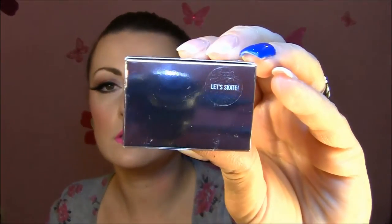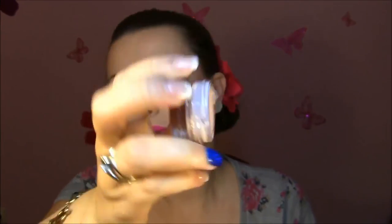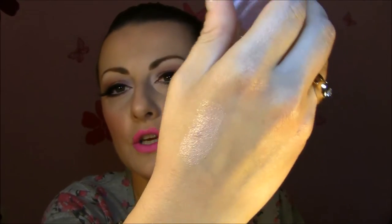Next I got two bases — first is the MAC Paint Pot in Let's Skate, from the winter collection I think. The packaging looks awesome — I love that it's white and clean, perfect. The color is the most perfect beautiful baby pink but with different sparkles. In the camera you won't be able to see the sparkles, but in real life they're golden, pinkish, and purplish. I love this one.